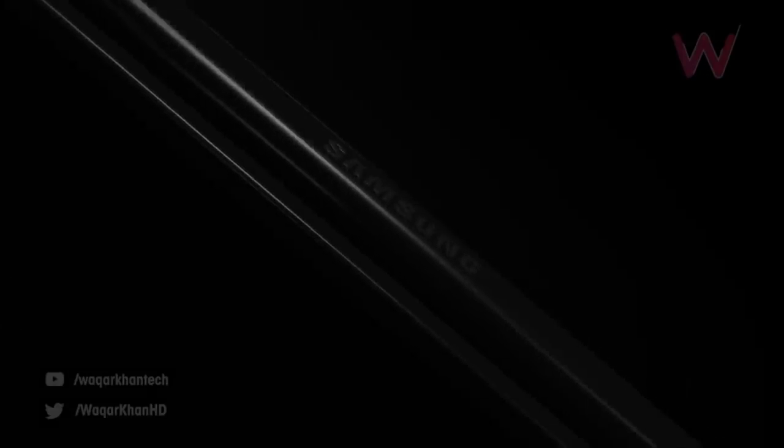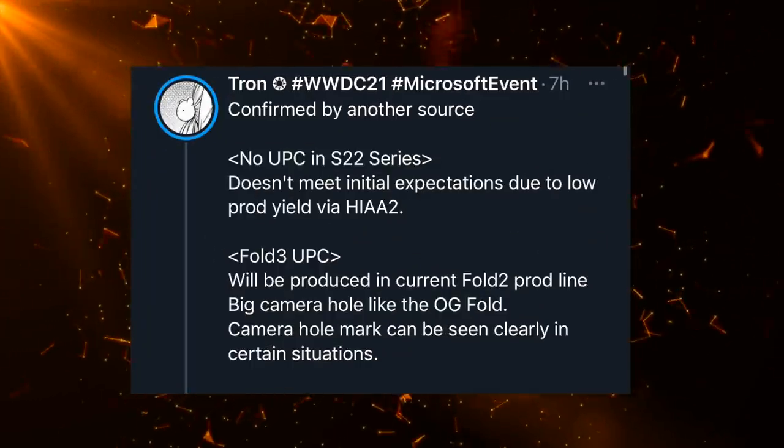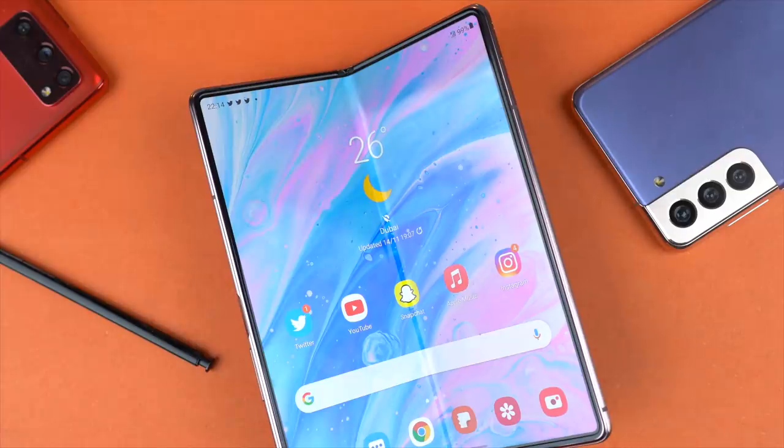As for the Fold 3, it is indeed coming with the under-display camera. According to Ice Universe, the light transmission rate is pretty good, which means the camera image quality will be close to a traditional front camera sensor. But the look of the under-display camera might not be perfect — he gave an example where you can see a sort of mosaic pattern where the under-display camera is supposed to be. Other Twitter leaksters said that the mosaic circle shape is only visible when the display is fully white. In most situations with colors, you will not be able to see the under-display camera and it's going to be completely invisible.